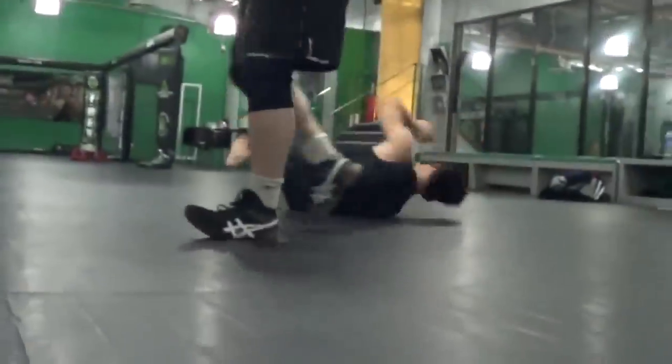The loose hands allow the intercepting of the head, allow the cross face neck crank. The loose hands allow the rotation of the spine, breaking the structure.